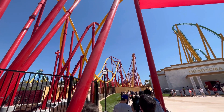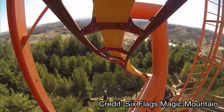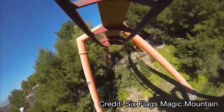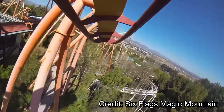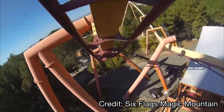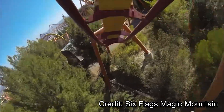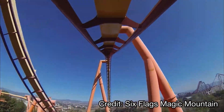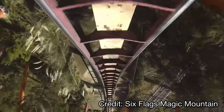Staying at Six Flags Magic Mountain, number 4 is Tatsu, the massive B&M flying coaster. It is crazy how tall and fast this ride is — a really graceful experience — and that pretzel loop might be the most intense moment I've experienced on any coaster ever. Tatsu is unlike any other flying coaster because it sits on top of a mountain, putting you so high off the ground. I love Tatsu so much and would strongly suggest checking it out.